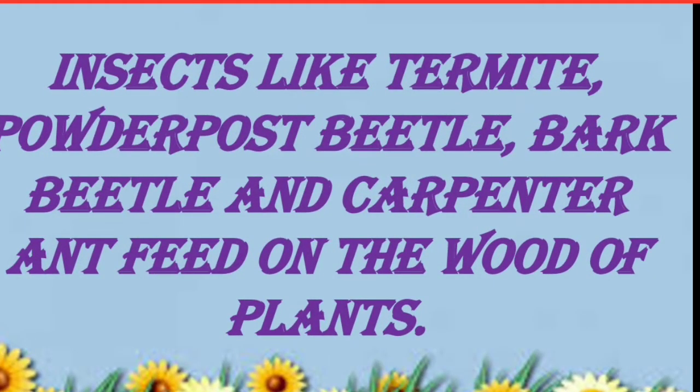Insects like termite, powder post beetle, bark beetle and carpenter ant feed on the wood of plants.